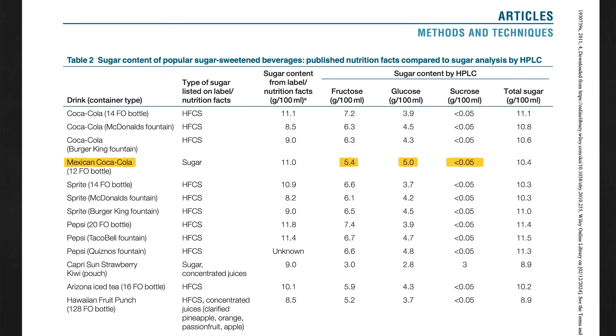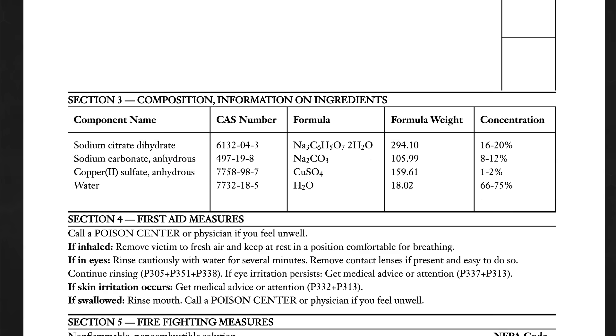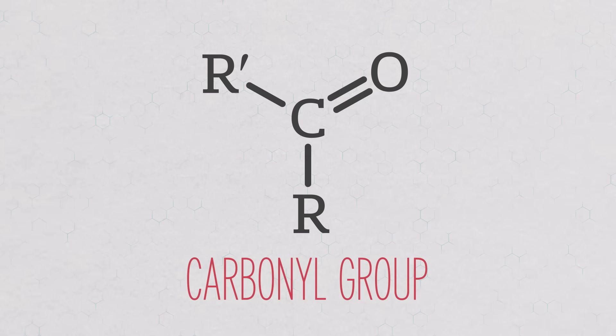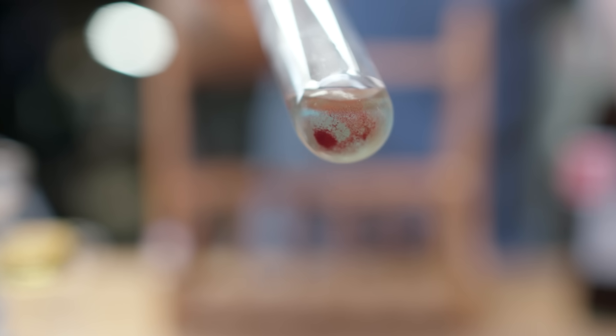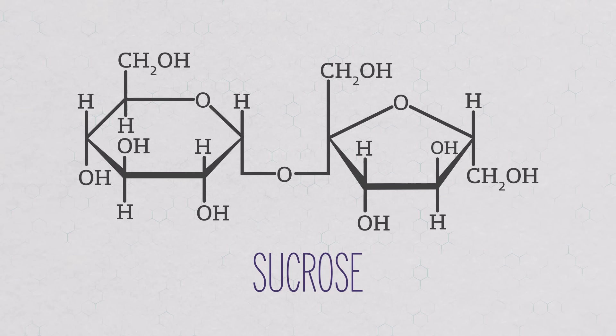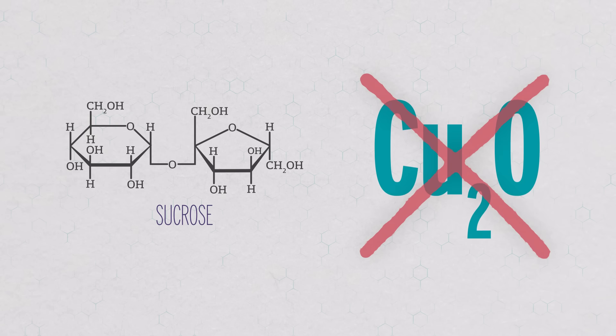High-fructose corn syrup, on the other hand, is a mixture of fructose and glucose, and the authors found both fructose and glucose in that bottle of Mexican Coke. I can actually test this myself using Benedict's test. This is Benedict's solution — it's a mixture of three things, and it reacts with carbonyl groups in reducing sugars like glucose and fructose to form copper oxide, which crashes out of solution as a red precipitate. Sucrose doesn't have any carbonyl groups and it's not a reducing sugar, so it does not react with Benedict's solution at all. No copper oxide, no red precipitate.